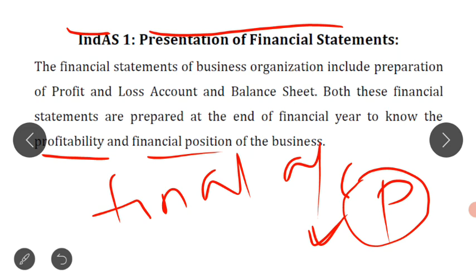At the end of the year, on 31st of March, the businessman also prepares a balance sheet. Balance sheet is a statement prepared to know the financial position of the business as on a particular day. So preparation of profit and loss account and preparation of balance sheet — these are the financial statements of any business organization.